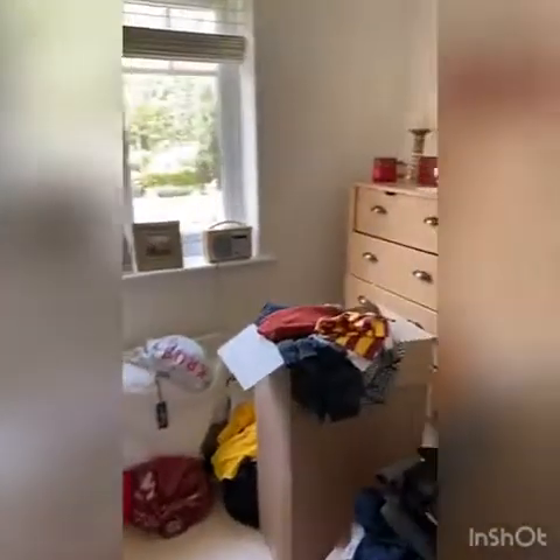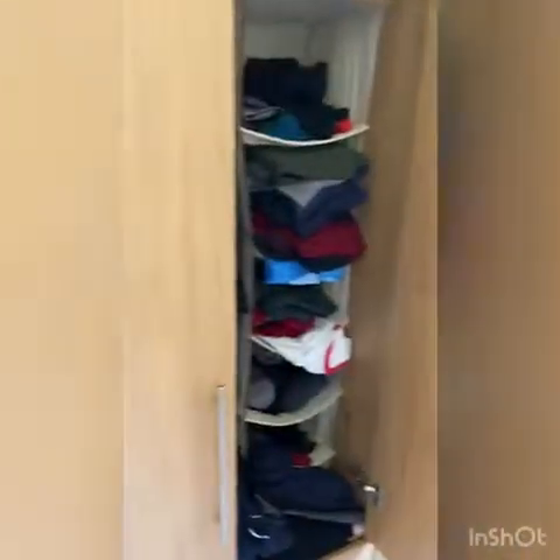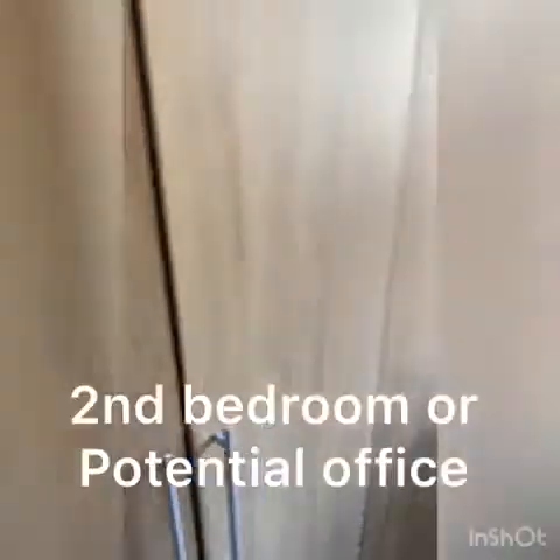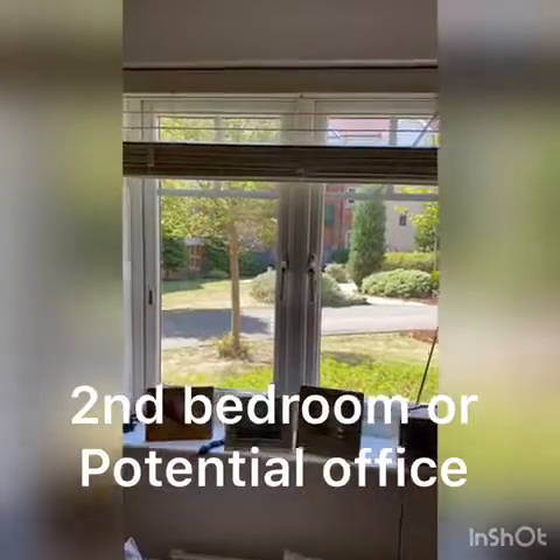This second bedroom I've seen used as an office in the past. It's great for additional storage — you can see they've got a chest of drawers here and further wardrobes. It's nice and light in here as well, with some nice Venetian blinds.